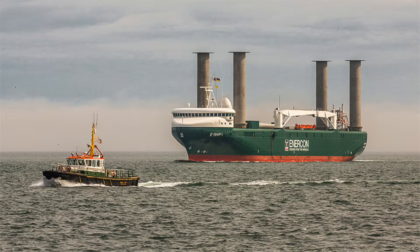Rotor sails are 18 to 30 meter tall spinning columns that help propel the ship in favorable wind conditions. We combined weather and ship traffic data to model rotor sail performance for five ships.